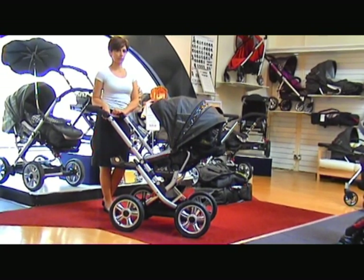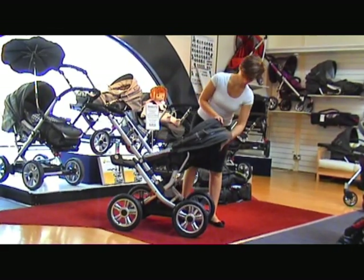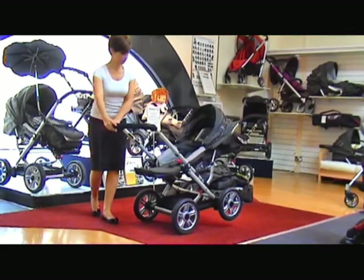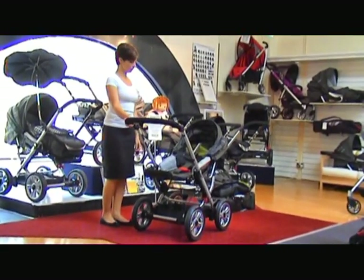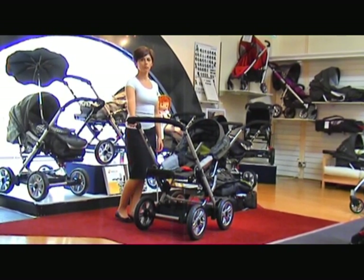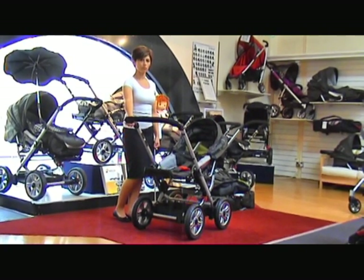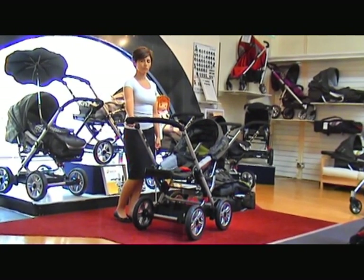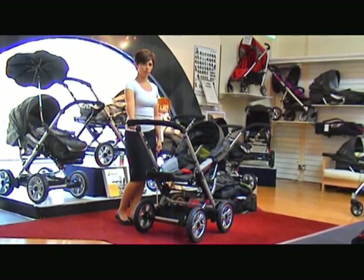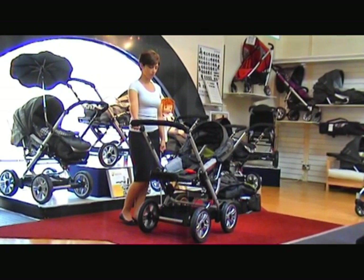Now let's look at the bed inside the pram. Christine will show you that lovely flat bed. The flat bed has an adjustable footrest and backrest, meaning there's lots of length for a baby, especially if the parents are tall. The child's feet don't reach the end of the pram, giving complete comfort with no obstructions and a lovely flat bed.